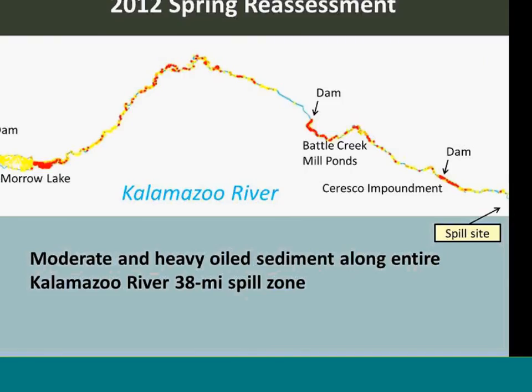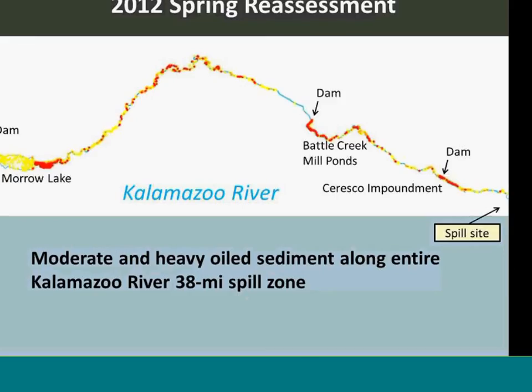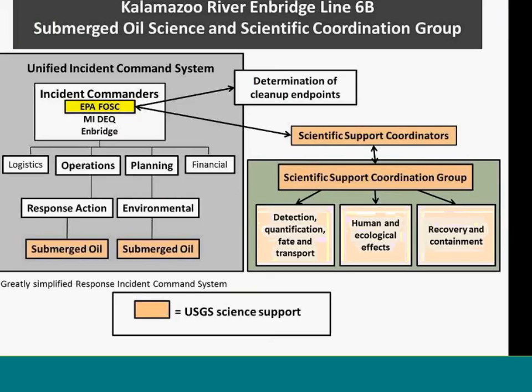This shows the extent of heavy oiling in the river still two years after the spill, representing the 28-mile spill zone. The orange dots represent areas of heavy and mild oiling. The dots are concentrated in three impounded sections of the river: the Ceresco impoundment, the Battle Creek mill ponds, and down in the delta area of Morrow Lake. Throughout the rest of the river it was spotty, depending on where those depositional zones were located.